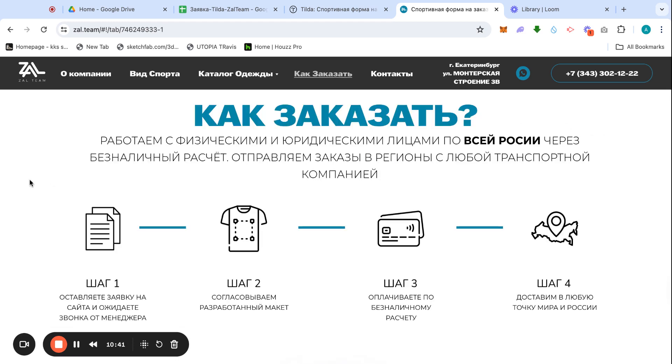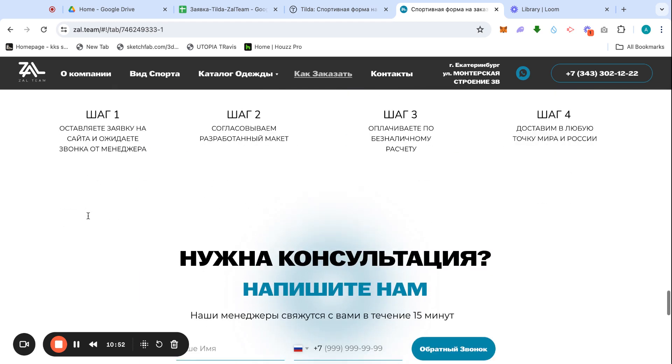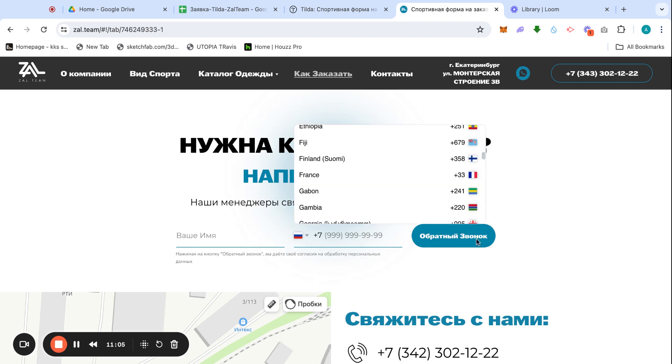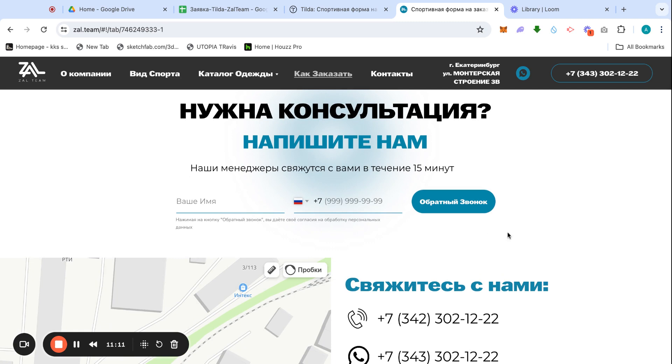Next we have 'How to Order' — it's pretty simple. I used to have an animation here but the company decided not to keep it. After that, there's a consultation form where you put your name and phone number, and you can even choose the country — it's masked into the form for a phone call back.